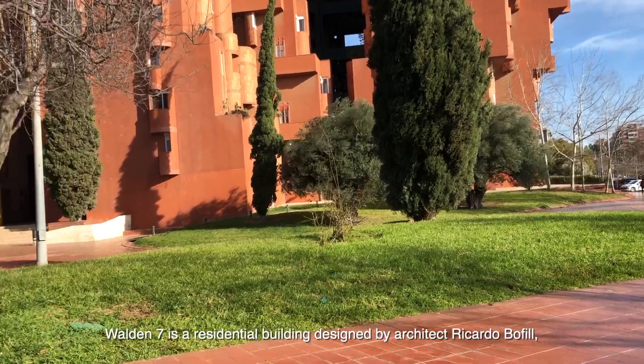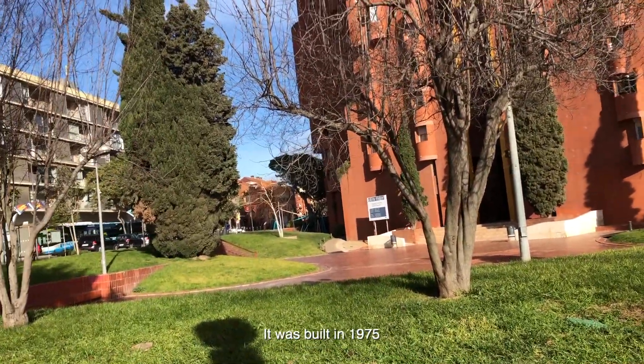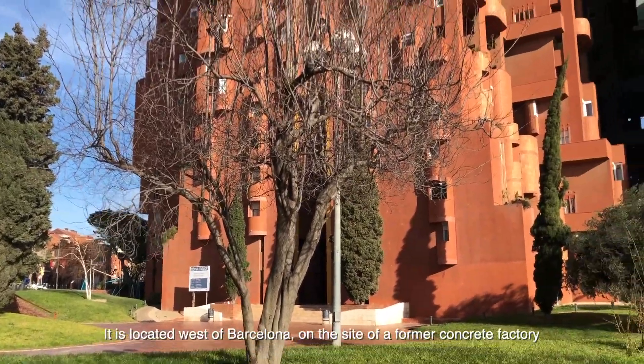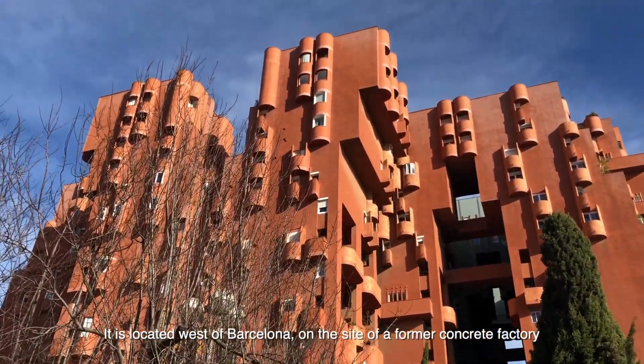Warden 7 is a residential building designed by architect Riccardo Balfil. It was built in 1975 and is located west of Barcelona on the site of a former concrete factory.